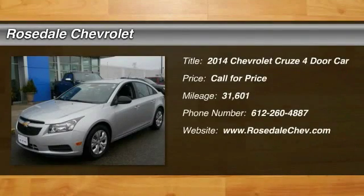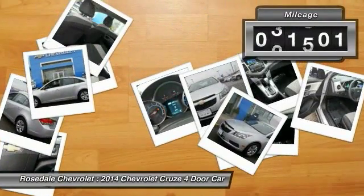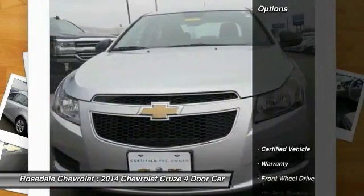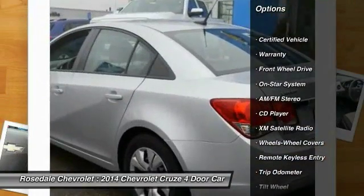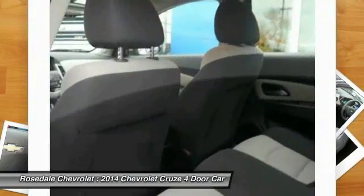The 2014 Chevy Cruze — the Cruze blueprint calls for more than you'd expect. This vehicle has less than 35,000 miles. Here are some of this vehicle's great options: XM satellite radio, traction control, power steering, front-wheel drive, AM FM stereo radio.